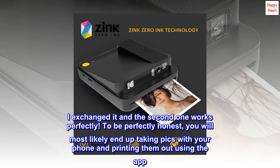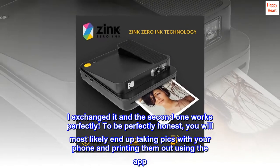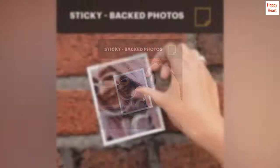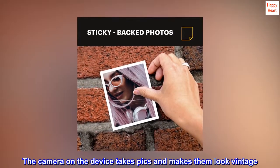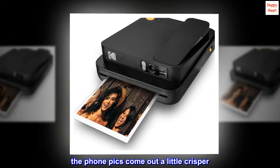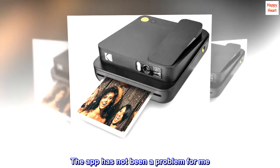To be perfectly honest, you will most likely end up taking pics with your phone and printing them out using the app. The camera on the device takes pics and makes them look vintage, while the phone pics come out a little crisper. The app has not been a problem for me.